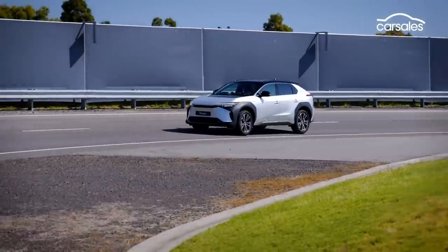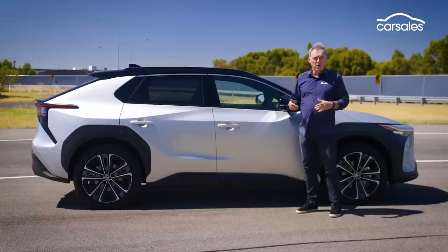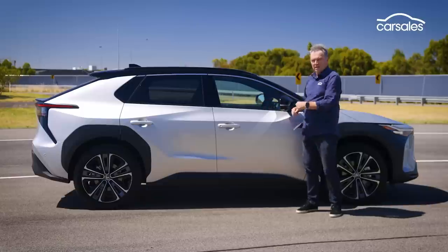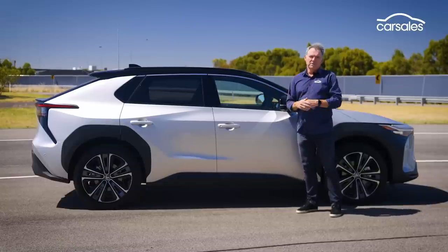The BZ4X measures up at 4.7 metres long, which is roughly the same size as the popular RAV4 medium SUV. But Toyota's made the wheelbase of the BZ4X longer so it can fit the big battery pack between the axles.